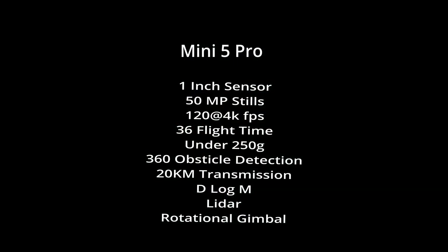On the Mini 5 Pro, you've got a 1-inch sensor, 4K up to 120 frames per second, different colour profiles including D-Log M, 36-minute battery time, 250-gram weight, 360-degree obstacle detection along with LiDAR, a transmission rate of up to 20 kilometres, and the new rotational gimbal of up to 225 degrees, which can give you some unique footage when you're out recording.